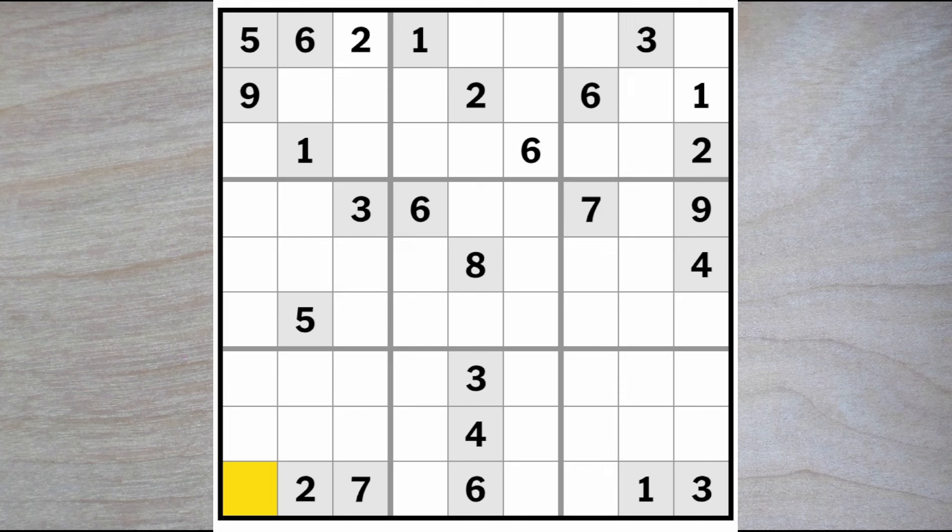Four and eight can go here, and as we noticed before they can also go here and here, and here. We have a one and a three here, we have a one and a three here — it's clear now that these two must be a one and a three. Therefore two will have to go in one of these squares, and therefore in one of these two.